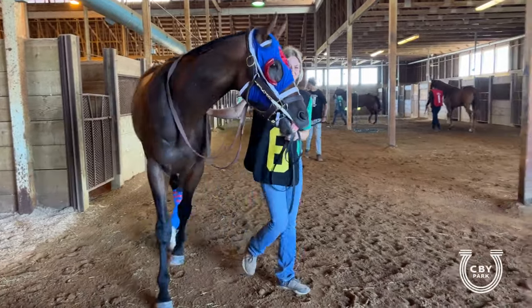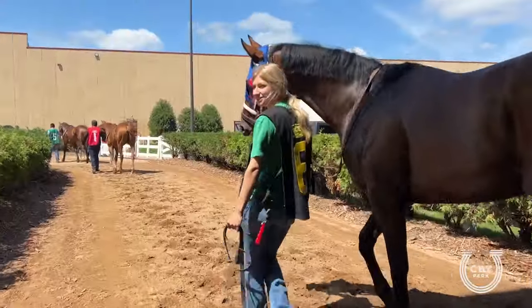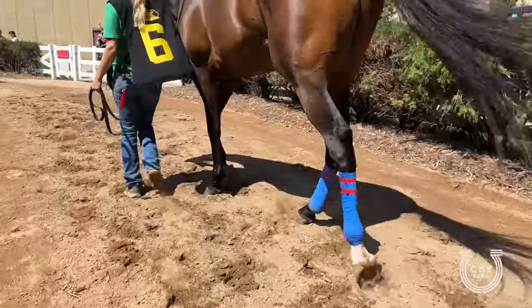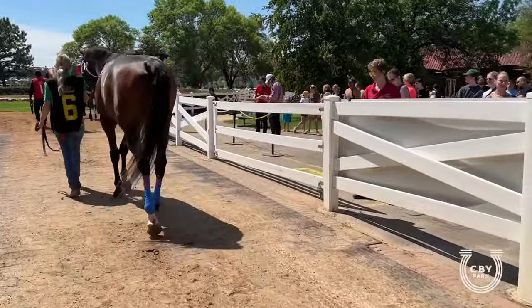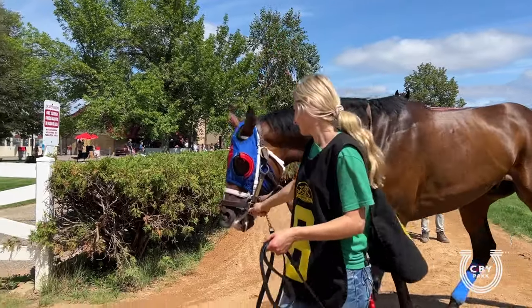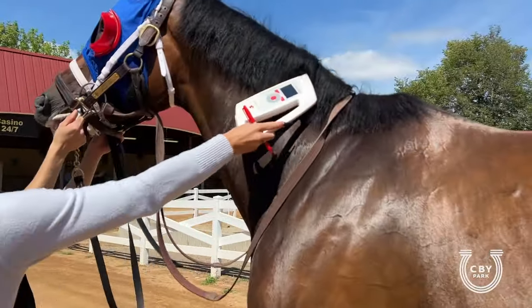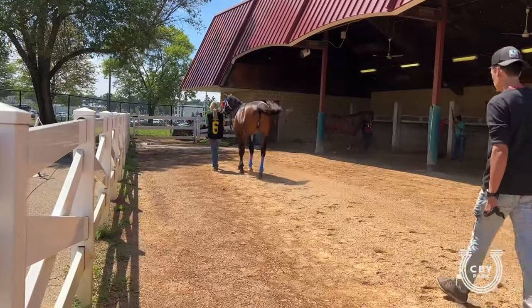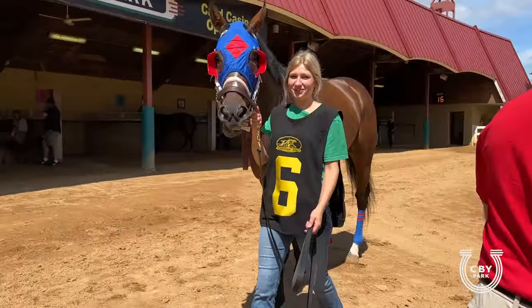Now it's time to head up to the paddock. As you can see, he's starting to dance on his toes here — very good sign of life, we got the juices going. He's starting to turn on, which we like to see. Now they're going to check his microchip just to make sure we brought the right horse up for the right race.